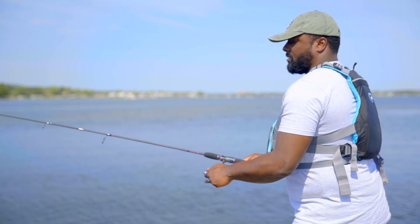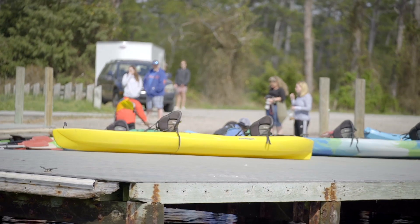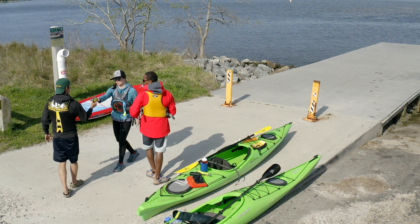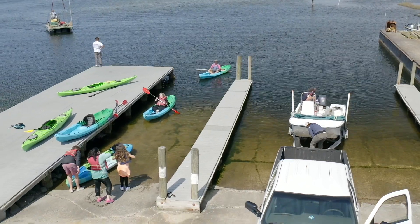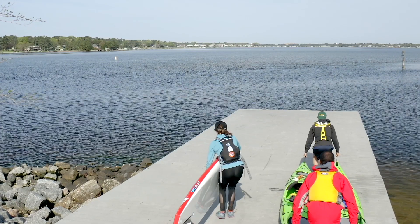Many boat launches include a dock area that is popular for fishing. Be aware and stay clear of fishing lines. Onlookers may congregate at the water's edge — be aware of them while backing down a ramp. Many people are using cell phones, which likely means they are distracted. Remember that there is a lot of expensive equipment around you and safety needs to be your priority.